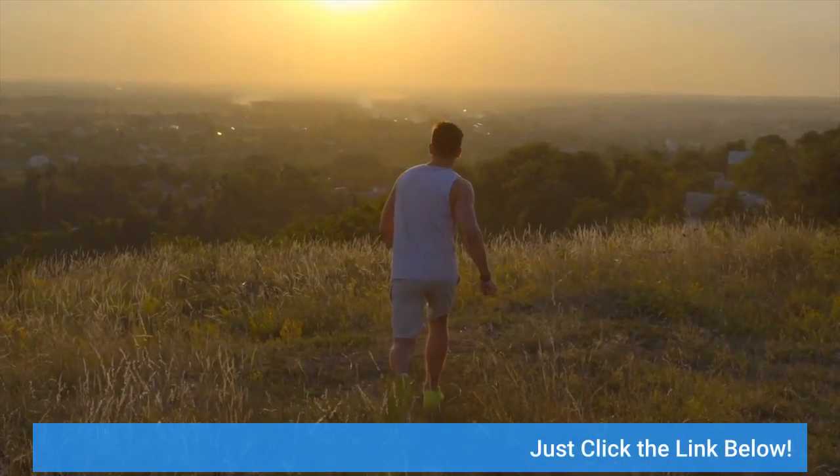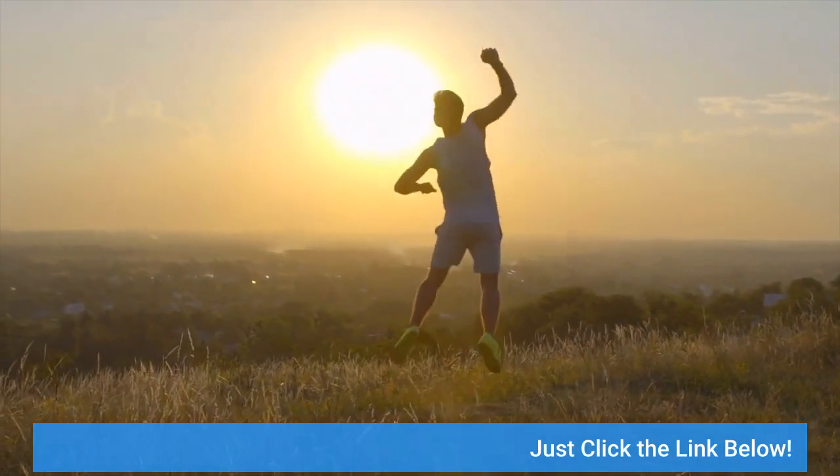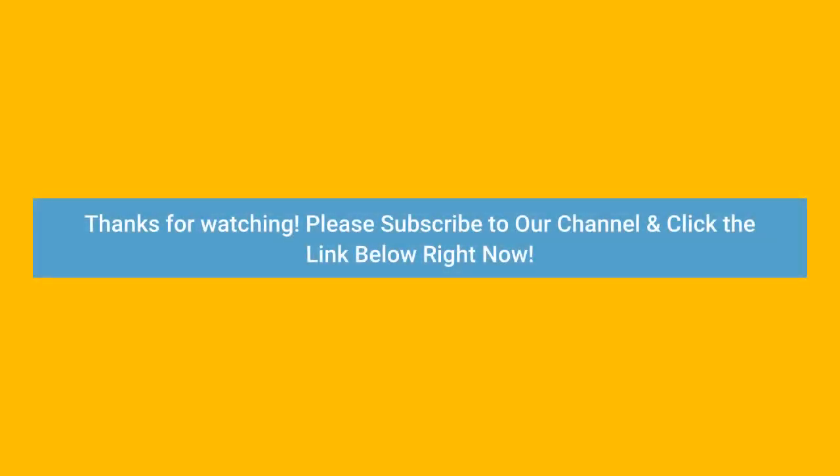Just click the link below. Thanks for watching — please subscribe to our channel and click the link below right now.